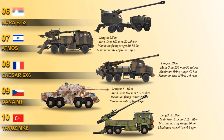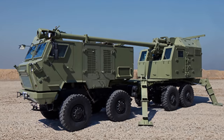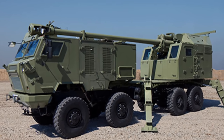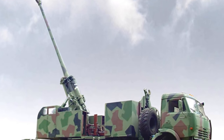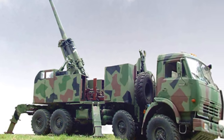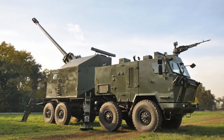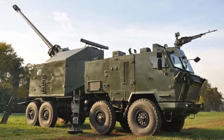At number 6 is the Nora B-52. This is a 155mm self-propelled howitzer weapon system developed by the Military Technical Institute Belgrade for the Serbian Army. The Nora B-52 fires all standard NATO 155mm ammunition. It is fitted with an automatic gun loader enabling a rate of fire of 6 rounds per minute. Maximum firing range is 20 km with ordinary projectile and 41 km with rocket-assisted projectile. There is also an armored version of this artillery system, which provides protection for the crew against small-arms fire and artillery shell splinters. There is also an NBC protection system.